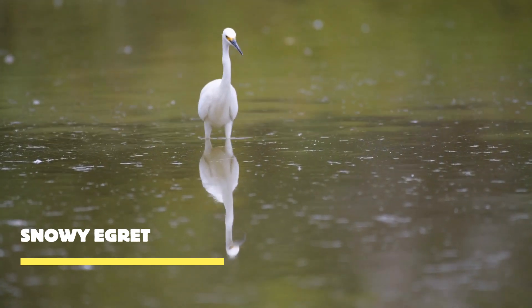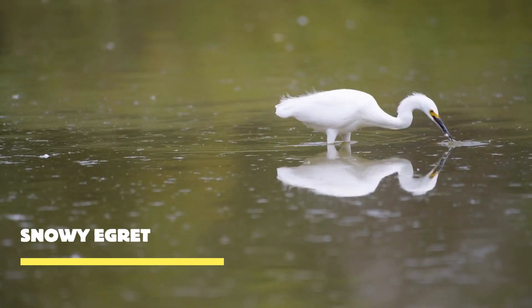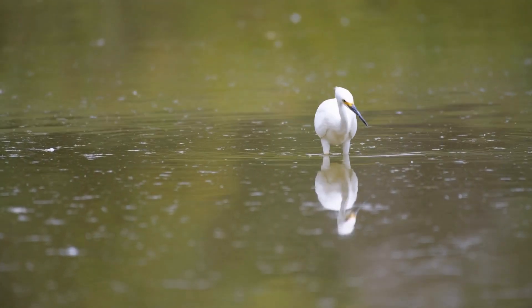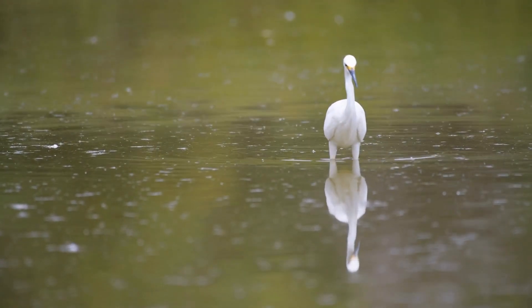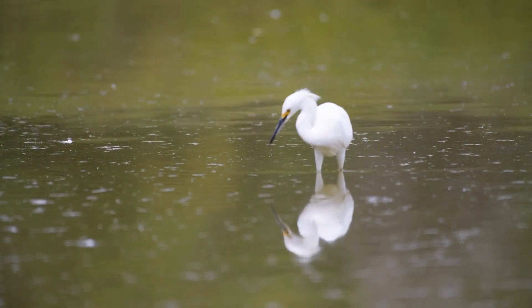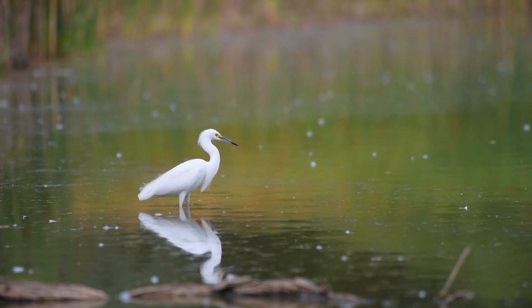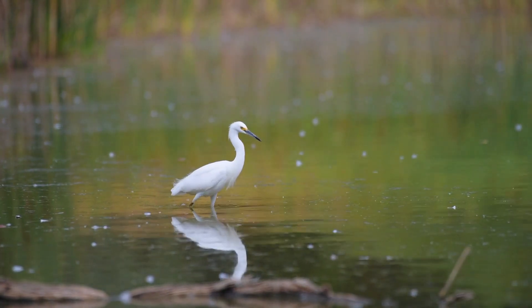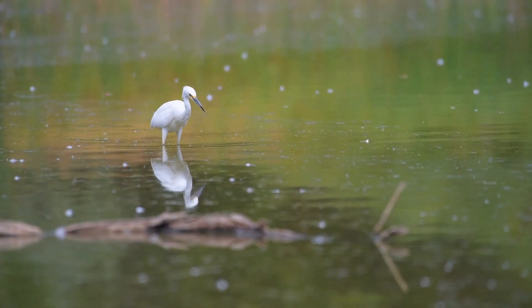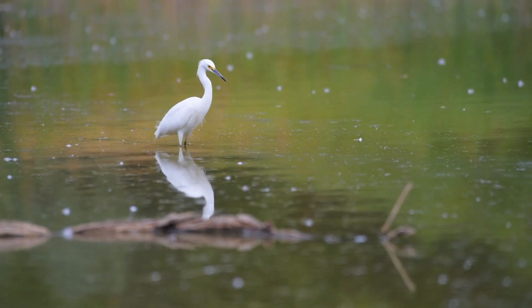Meet the snowy egret, a majestic creature known for its striking white plumage and delicate presence. The snowy egret is an exceptional hunter. With its long, slender neck and sharp beak, it patiently stalks its prey in shallow water. With lightning-fast strikes, it captures fish, amphibians, and small invertebrates, securing its place as a skilled predator in the wetland ecosystem.